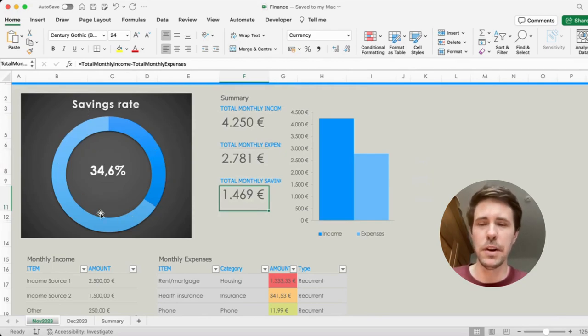It's not a coincidence that I've put a very simple but large graphic on the left, because this is what we're trying to optimize — we want to get as high a savings rate as possible.